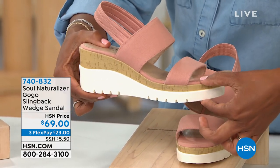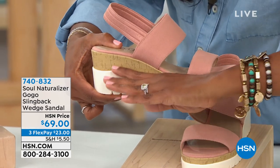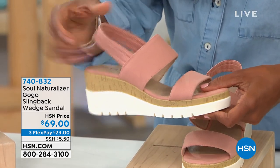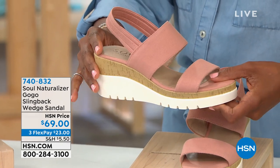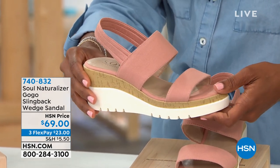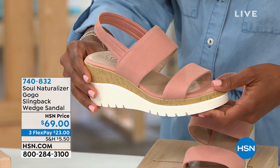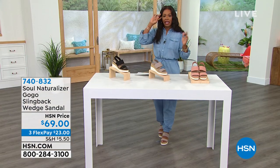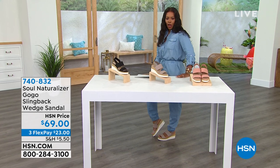It is a nice wedge — three inches here, but one and a half inches here, so you do not feel like you're standing on a high heel. We'll give you all the details. You order this in medium and wide widths, sizes 5½ to 11. I'm wearing it in a nine and it's a great fit — that's my normal size.